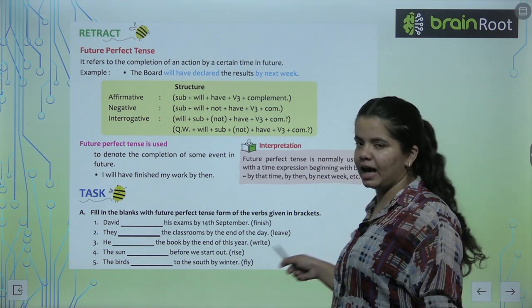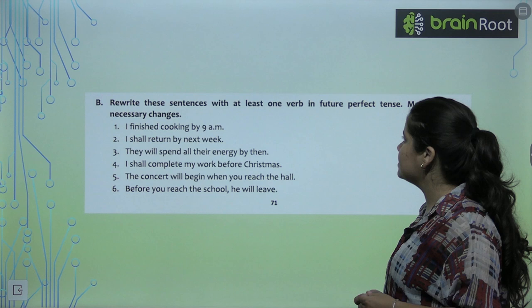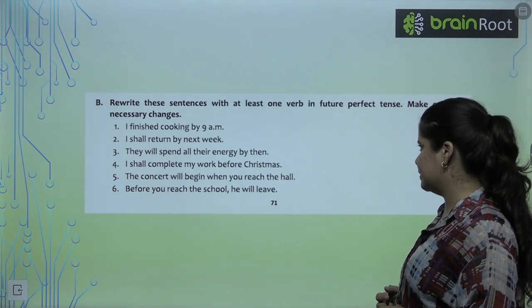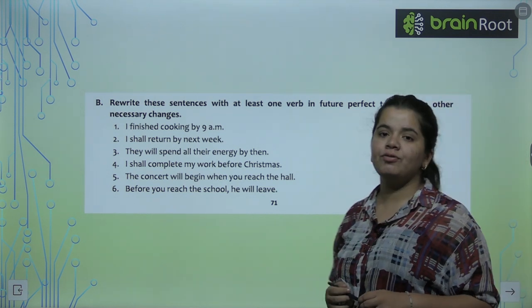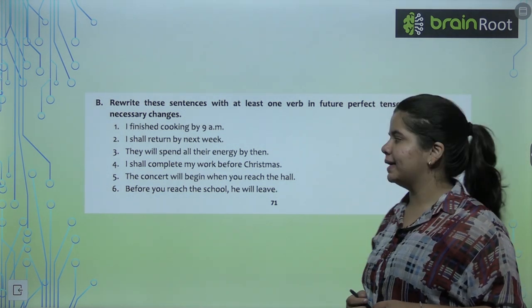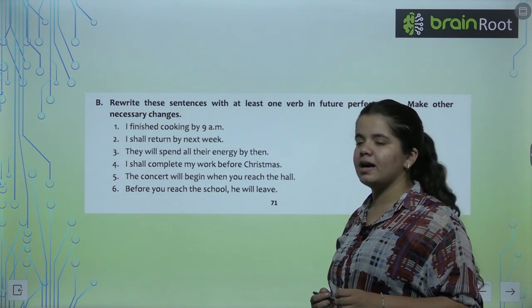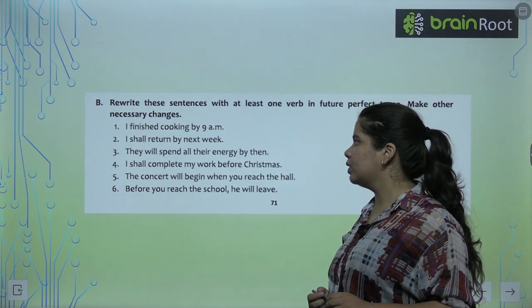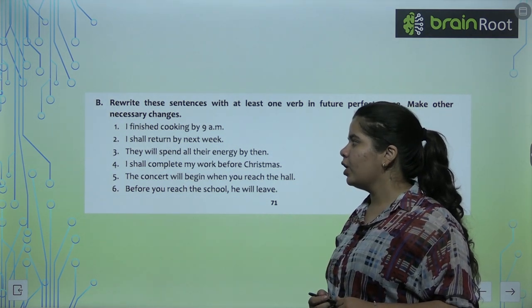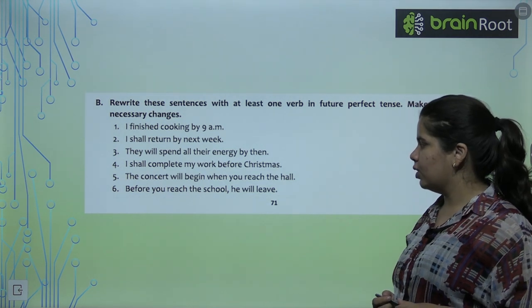So you can see how we use 'will have' with the past participle form. Now rewrite these sentences with at least one verb in the future perfect tense. 'I finished cooking by 9 am' becomes 'I will have finished cooking by 9 am.' 'I shall return by next week' becomes 'I shall have returned by next week.' They will have spent all the energy by then.